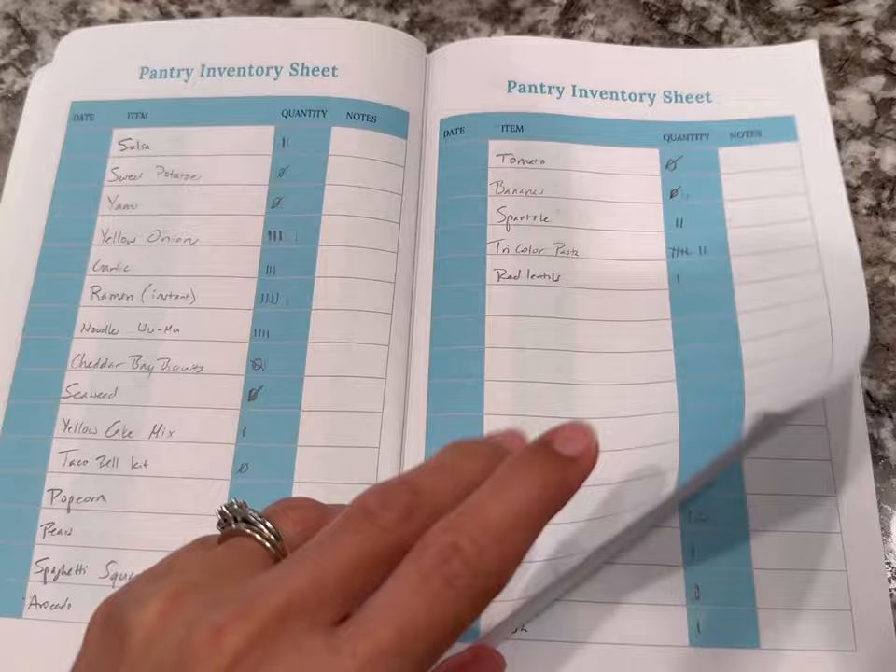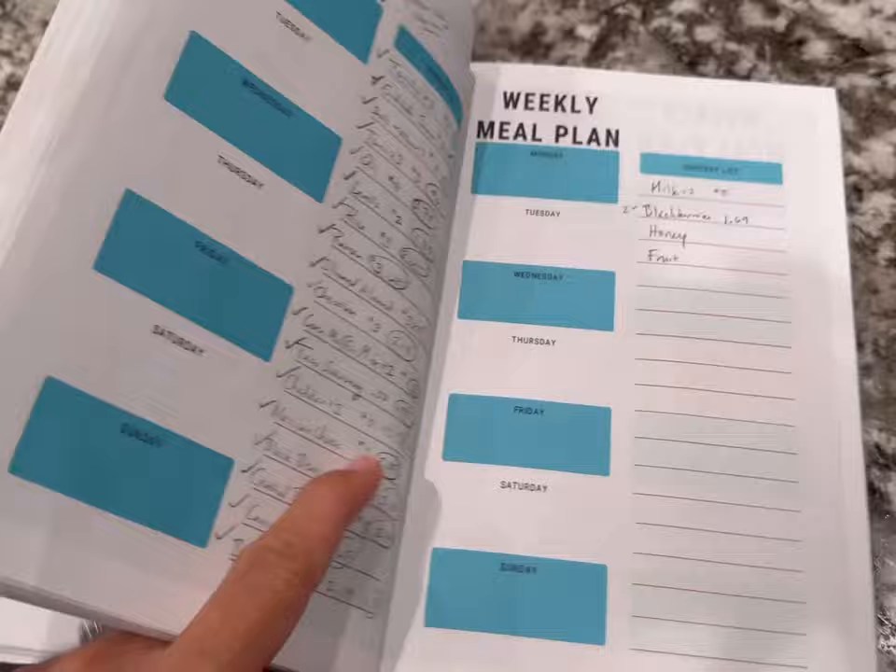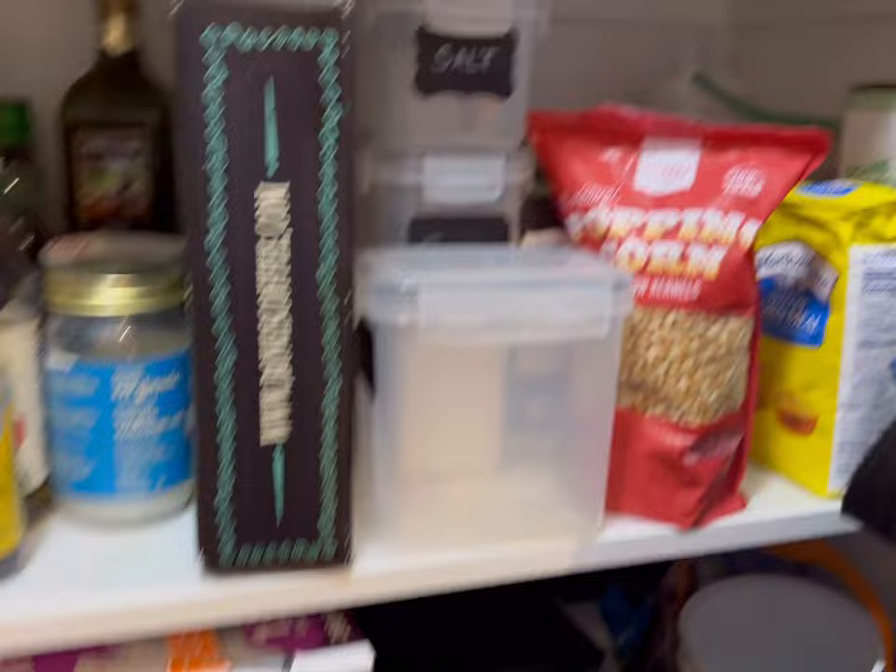Before we head to the store, I want to show you what I actually do every single week in order to save money on my grocery budget. I use this journal to keep track of all the inventory of things I have in my refrigerator, pantry, and freezer. Then write down what I see is on sale and then add that to my list and write my meal plan.